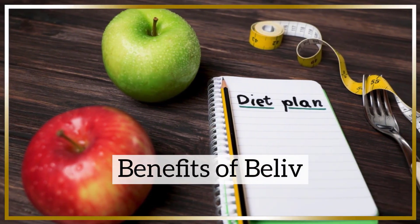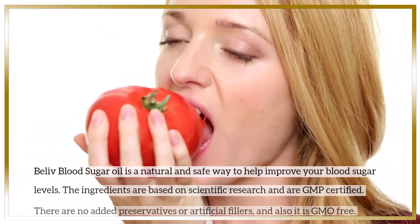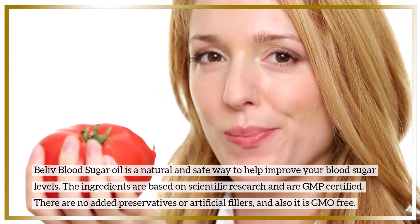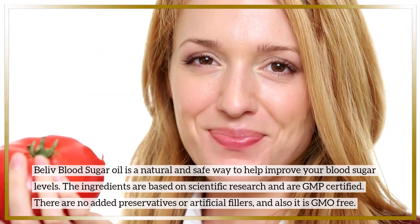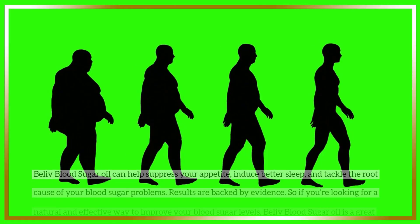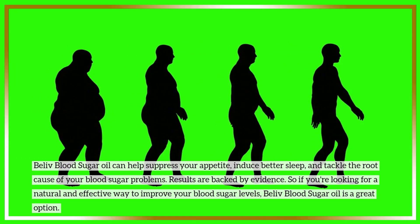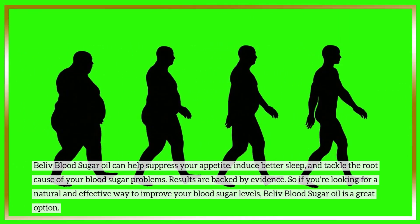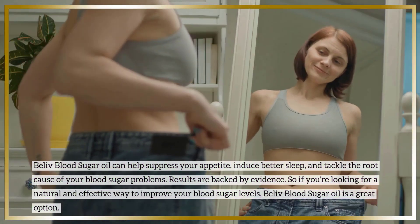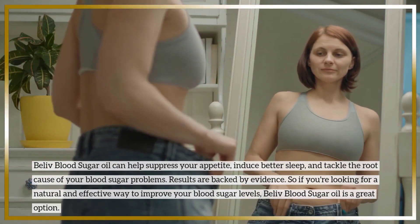Benefits of BeLive. BeLive blood sugar oil is a natural and safe way to help improve your blood sugar levels. The ingredients are based on scientific research and are GMP certified. There are no added preservatives or artificial fillers, and it is GMO-free. BeLive blood sugar oil can help suppress your appetite, induce better sleep, and tackle the root cause of your blood sugar problems. Results are backed by evidence. So if you're looking for a natural and effective way to improve your blood sugar levels, BeLive blood sugar oil is a great option.